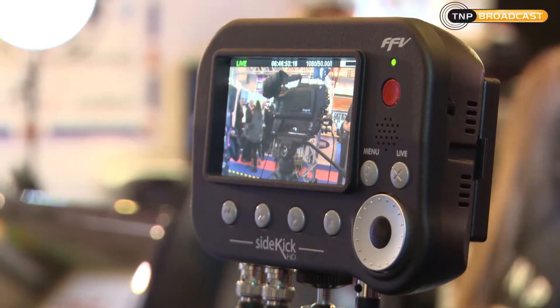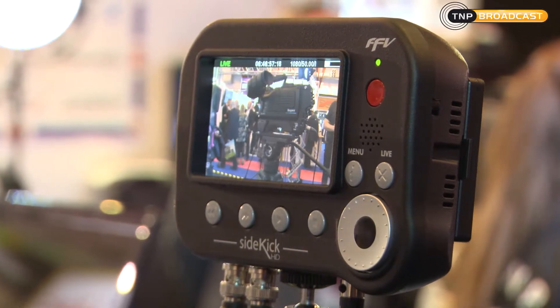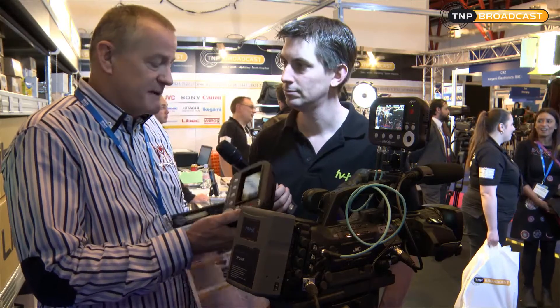This product is our Sidekick HD. It's from Fast Forward Video. We've been making basically DVR solutions since 1986, so a long history of making top-end recorders. The nice part about the Sidekick HD is we've got HD SDI input and output, and HDMI in and out.